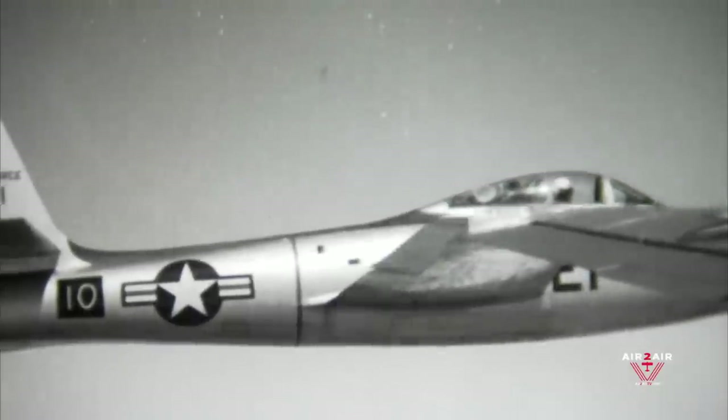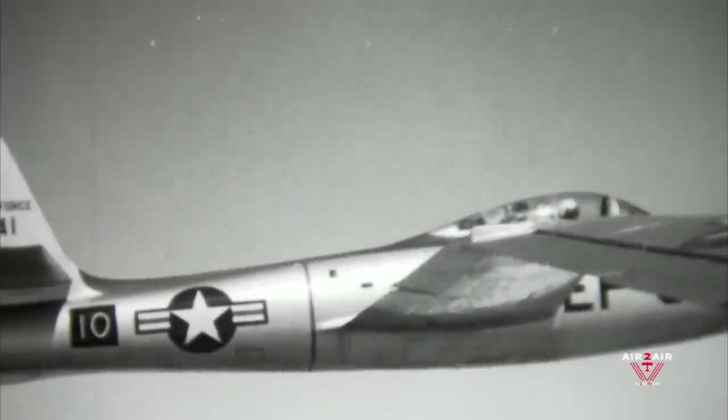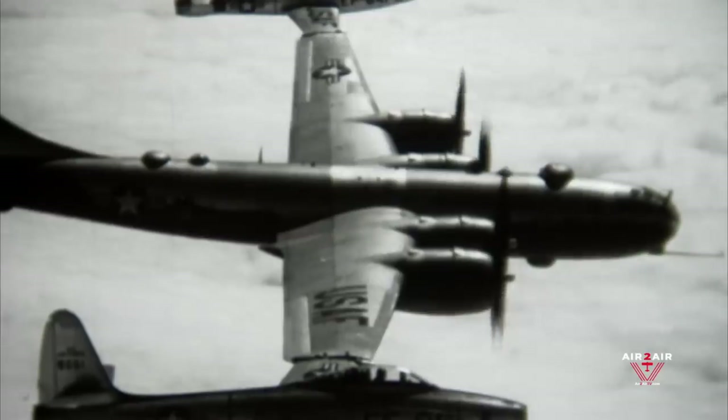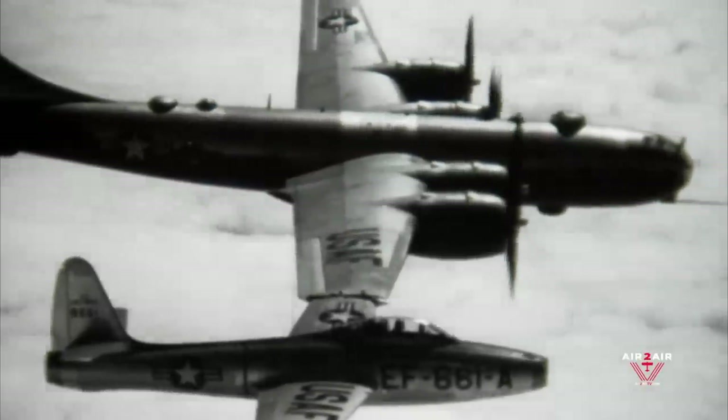He comes in, hooks up, turns the autopilot on, and the thing violently pitched up, which rotated him over on his back. It actually tore the whole outer panel of the B-29 from the engine out to the tip, broke that off. He hit the spar and sliced the nose off the F-84.